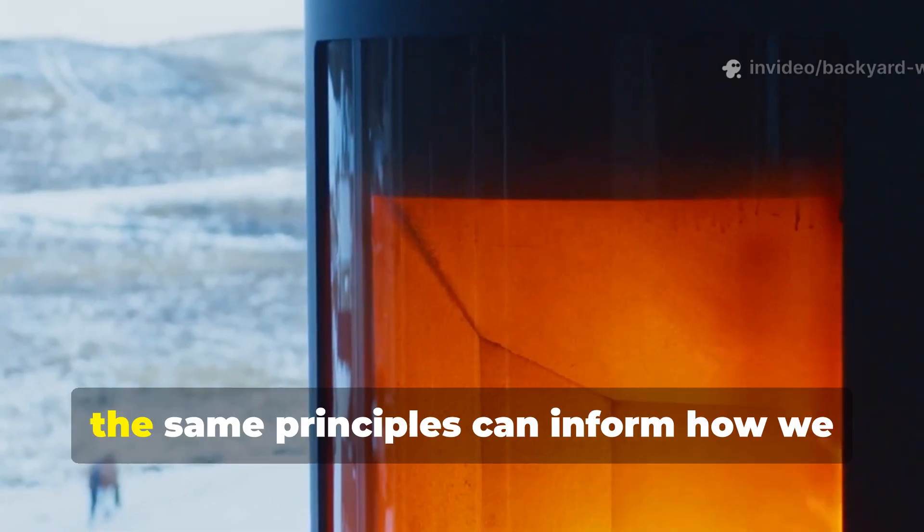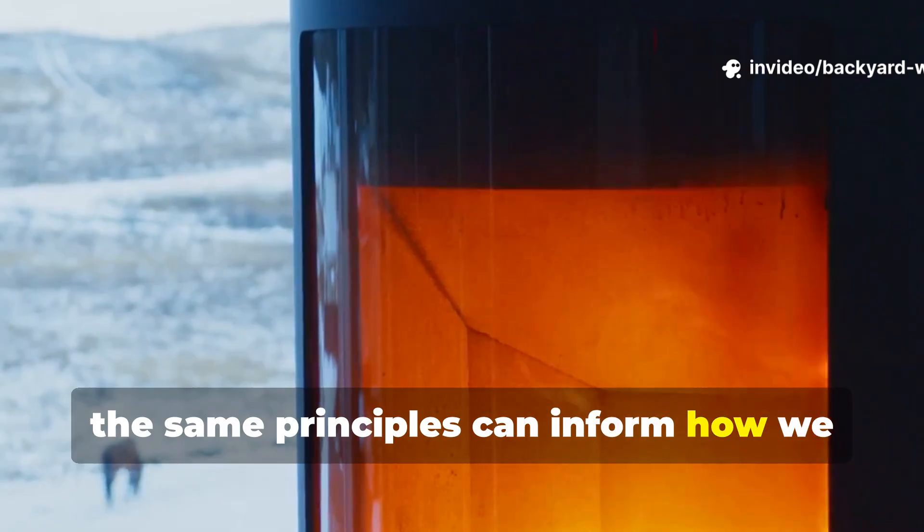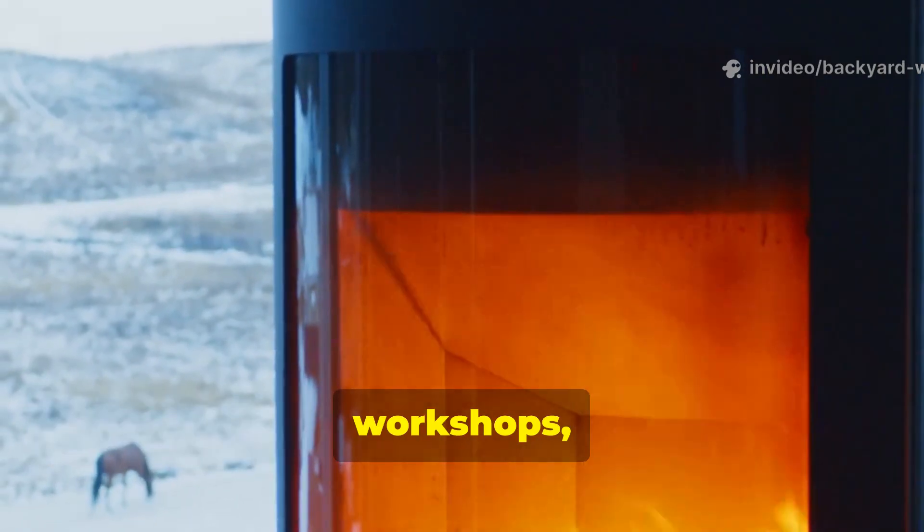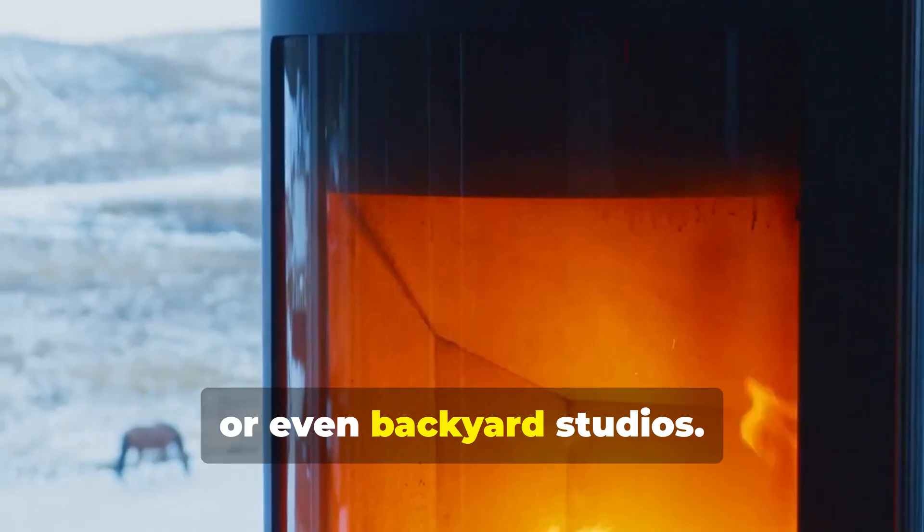Today, the same principles can inform how we efficiently distribute heat in off-grid cabins, workshops, or even backyard studios.